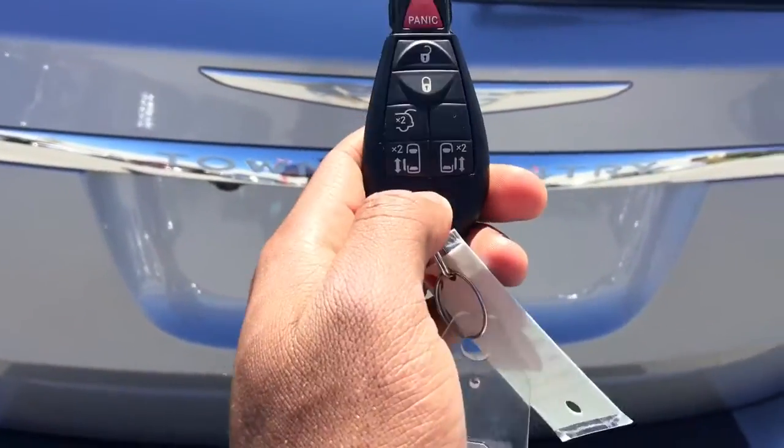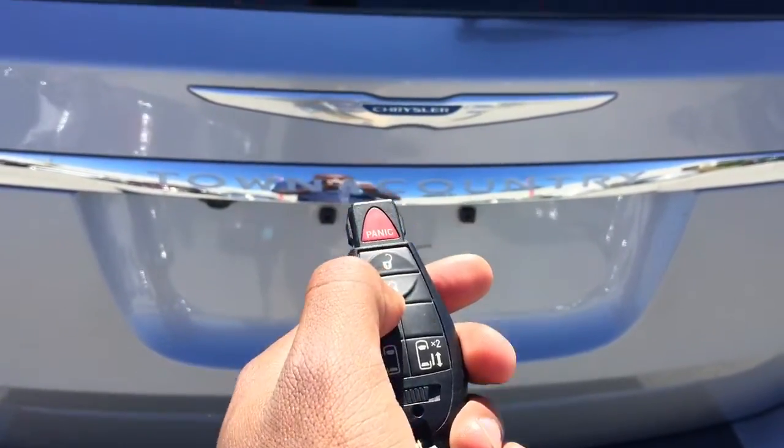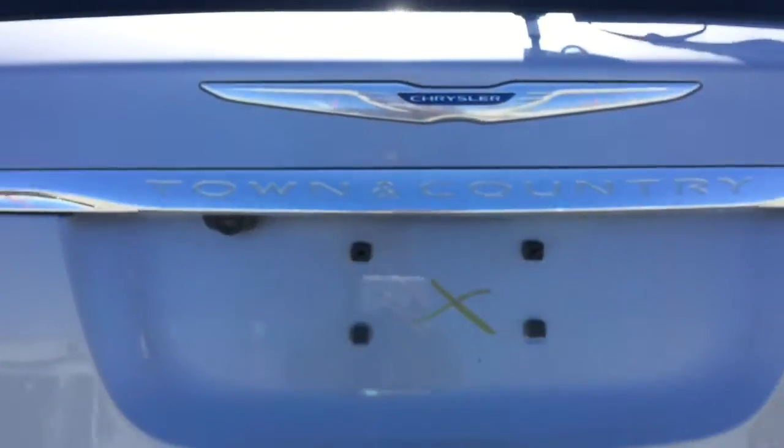One more thing to show you on the remote — it has a trunk open button. All you have to do is double tap and the vehicle begins to beep, alerting you that the trunk is opening, and it comes up nice and easy.